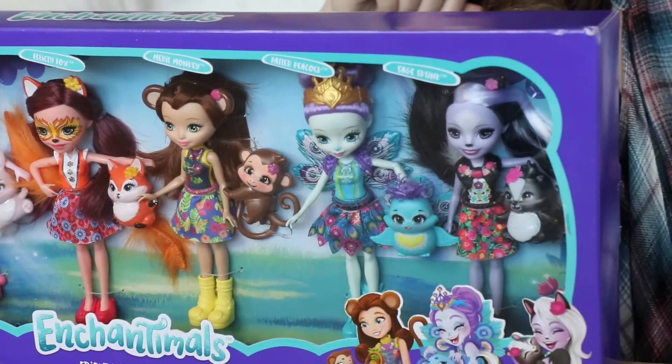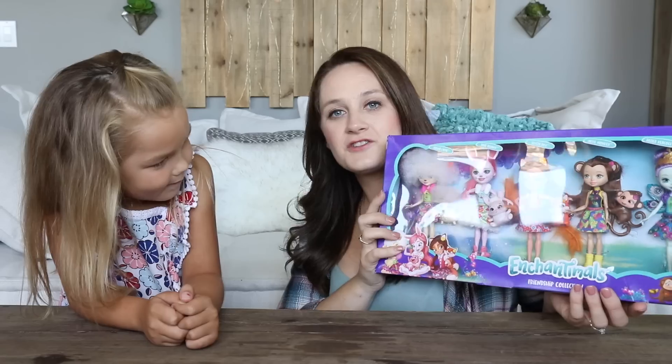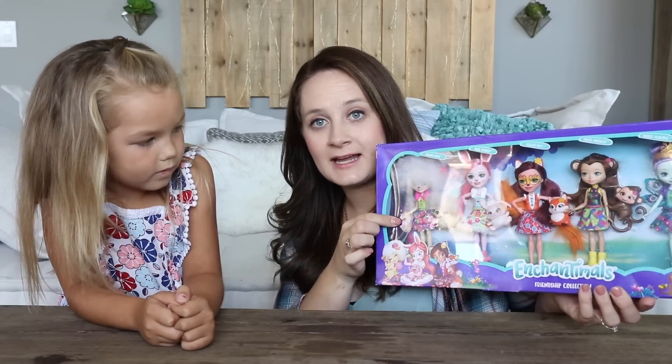I'm really excited to do this unboxing. I know this is a little bit different from my usual videos, but I do love doing videos with family, and I'm very excited to get to do this with Bailey. So let's go ahead and unbox it together. The box actually has six different enchantable dolls.